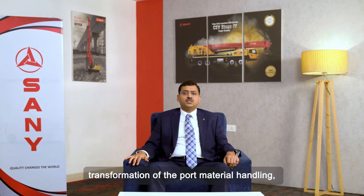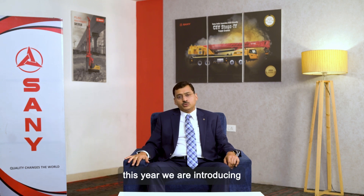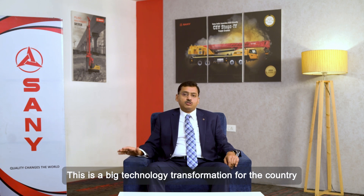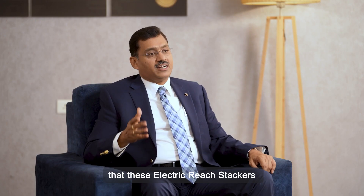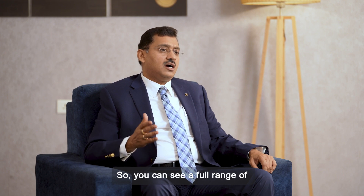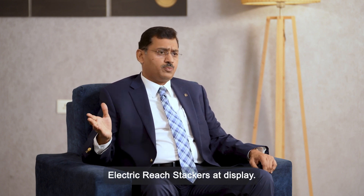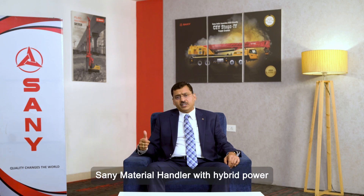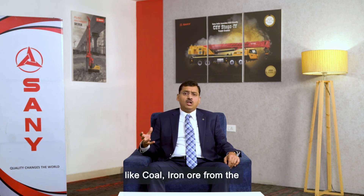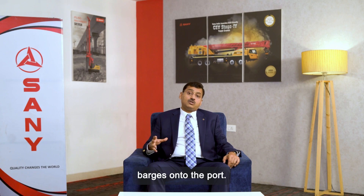As Sany moves toward transformation of port material handling, this year we are introducing electric reach stackers — a big technology transformation for the country and the first time these electric reach stackers would be operating in India. You can see a full range of electric reach stackers on display. We also have the Sany material handler with hybrid power on display during Excon, for handling raw materials like coal and iron ore from barges onto the port.